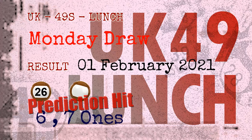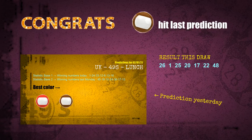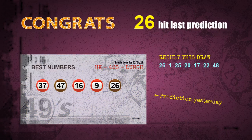Congratulations to friends who bet on six ones, seven ones, number 26, and brown balls — six ones are hit, seven ones are hit, and brown balls are hit. Congrats to all winners! We will now tell you how to find out the winning numbers of next draw, step by step.